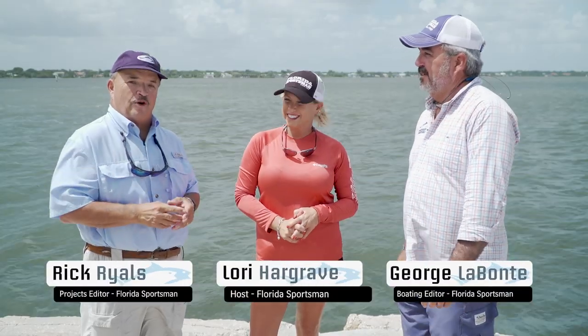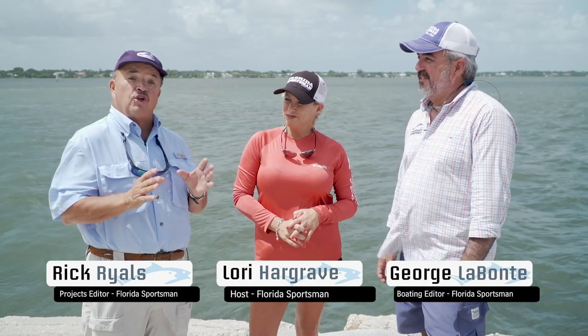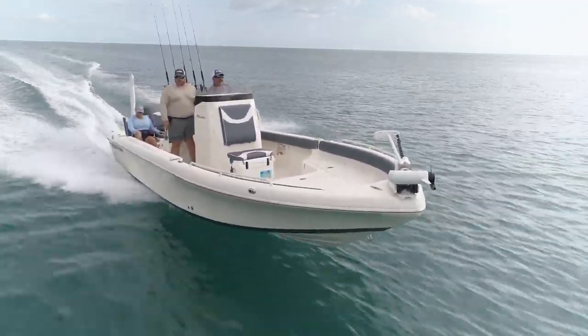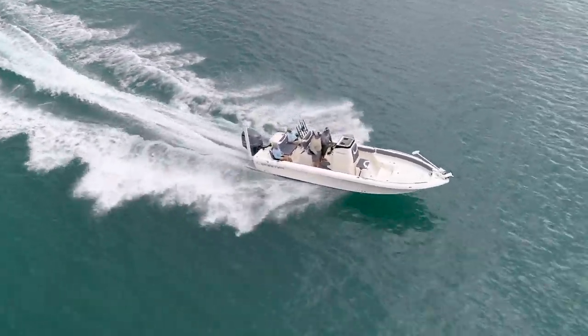Welcome to another episode of Florida Sportsman Best Boat. I love it when we bring all new boats to you. All three boats this week hit the market this year. I'm plenty excited about them. Skeeter SX 2550 came out with a whole new flagship — 25 feet in length — so it's going to get us out of the bay and get us in some bigger water.